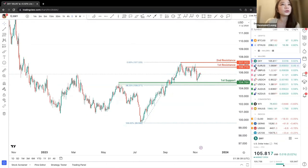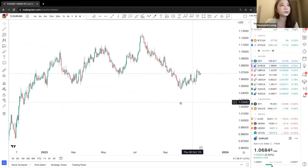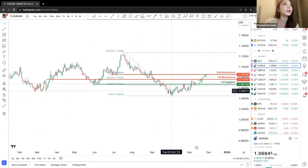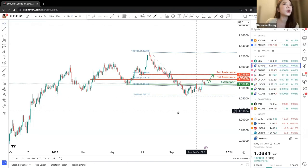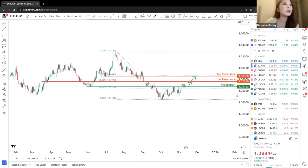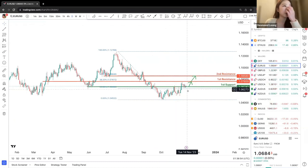Let's move on to EURUSD. For EURUSD, it was generally a downward movement. However, we do see a bounce off at this price point, changing the entire movement to a potential upward trend.